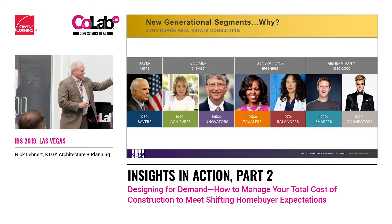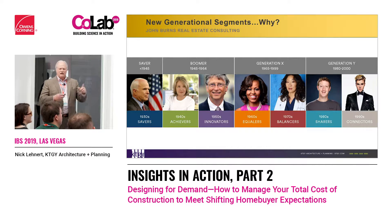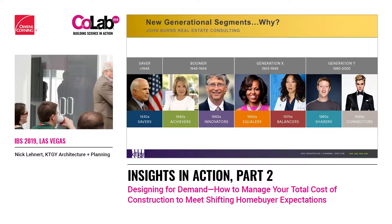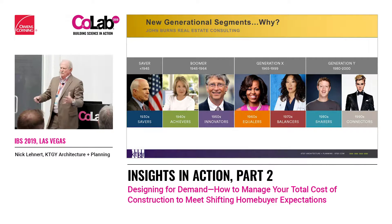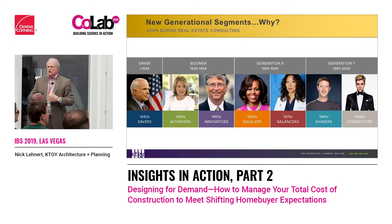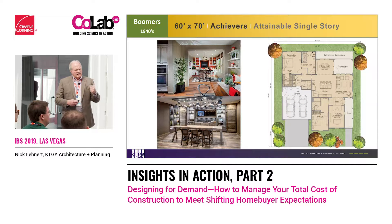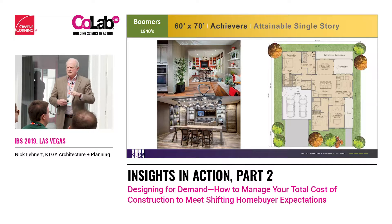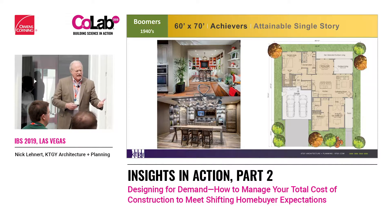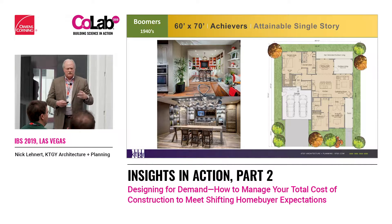As we start to look at each one of these profiles — these decades of consumers — it was interesting to take that workhorse lot and design a house for it. The idea is to compress it so the land becomes cheaper and we can get closer to attainability. We found that a 60 by 70, which is 4,200 square feet, or a 60 by 75, would give us single-story living and be able to tackle two-story houses with all sorts of garage configurations — and we're still only on a 4,200 square foot lot.